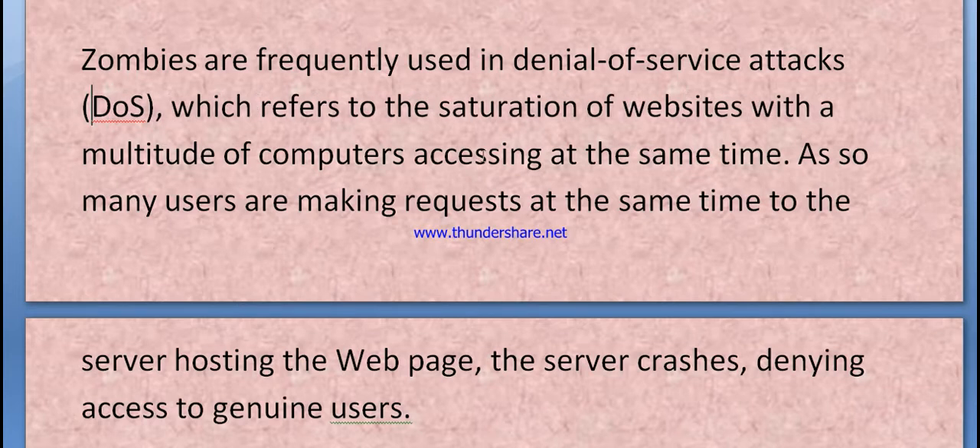Zombies are frequently used in Denial of Service attacks — also called DDoS — which refers to the saturation of websites with a multitude of computers accessing them at the same time. With so many users making requests simultaneously to a server hosting a website, the server crashes, denying access to genuine users.